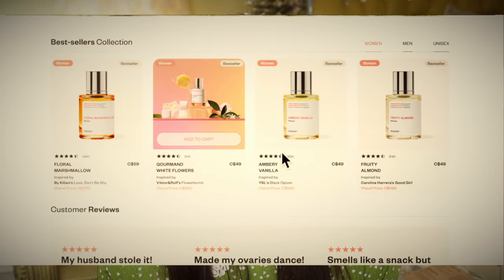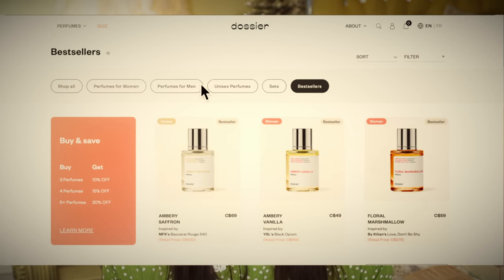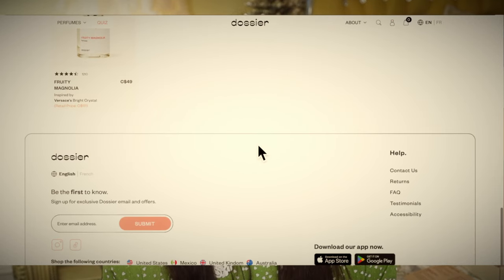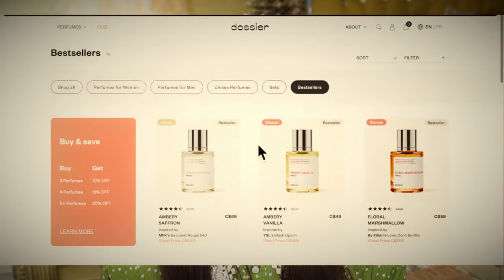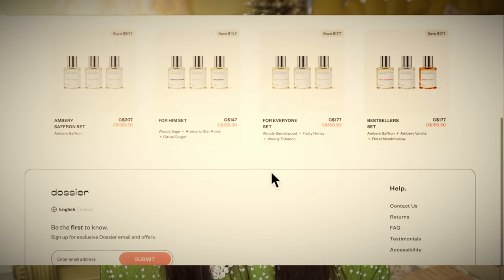And now a message from our sponsor — thank you Dossier for sponsoring this video. Dossier reproduces classic high-end luxury scents at a fraction of the price, keeping the exact same high quality by cutting all the expenses and infamous brand tax. They have a risk-free system allowing customers to try the perfumes before committing to them, and they offer a 30-day standard return period in which customers can return any unsealed 50ml Dossier perfume and get a full refund, no questions asked. Any scent starts at $39, while designer ranges are up to $280 retail. You get free returns and exchanges, and if you buy three or more perfume bottles, you get a 25% discount plus free shipping.